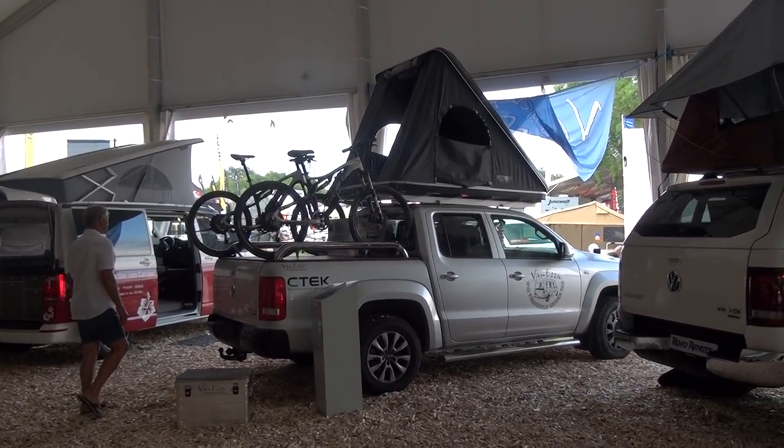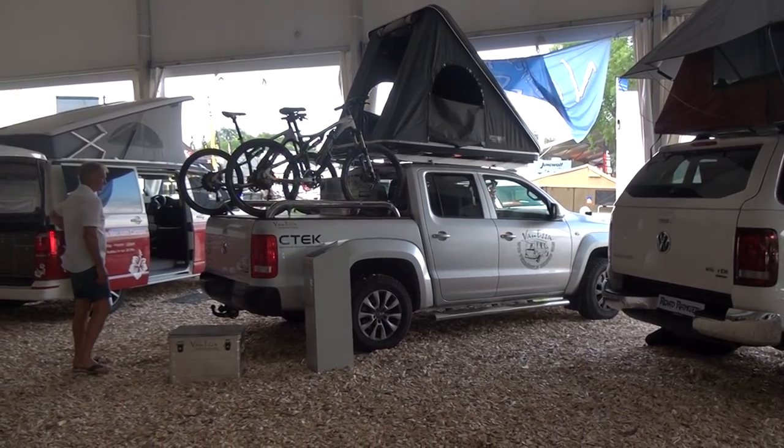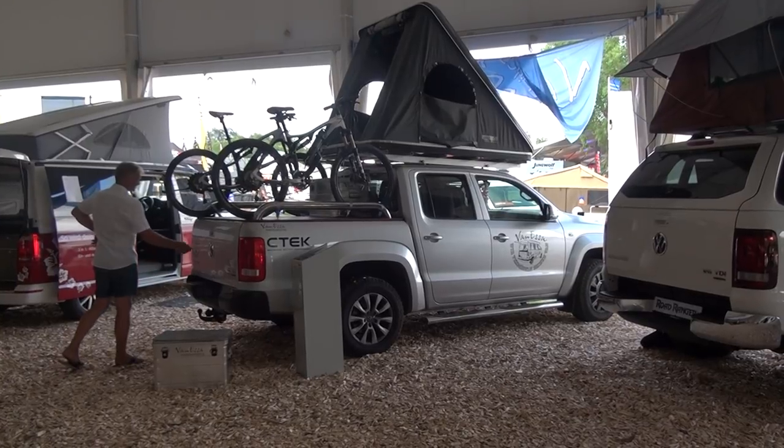This is Bad Kissingen in Northern Bavaria. This is the VW stand, or rather tent I should say. I want to show you this system here - this is the Amarok.